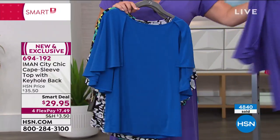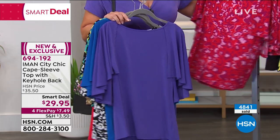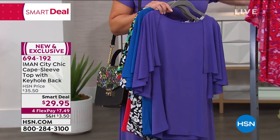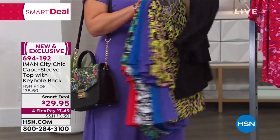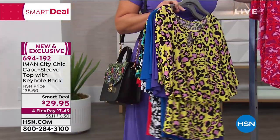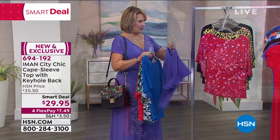I love that blue! Here it is in Iman's signature purple. We also have beautiful animal prints. If you don't have it in black yet or haven't ordered it in black — the black is sold out. Waitlist only on the black one. So that is the cape sleeve top, and it's coming up right around the corner.